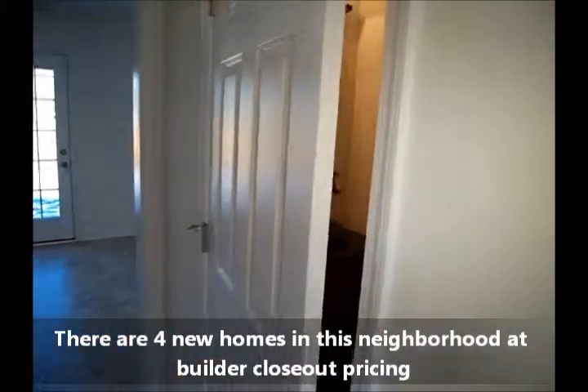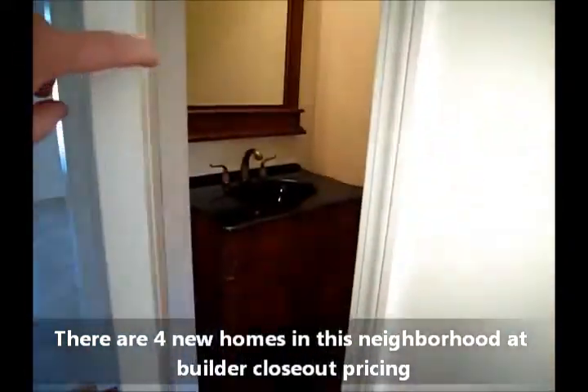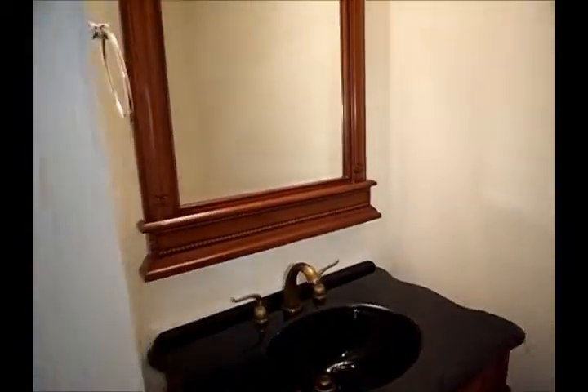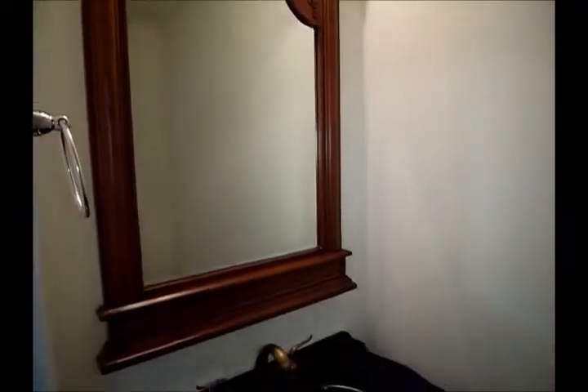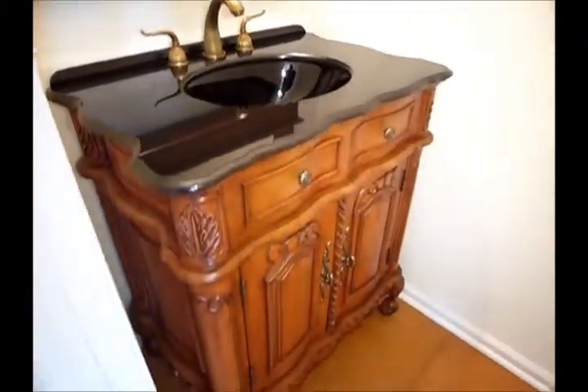Here is the half bath downstairs — wait until you check this out. I don't know anybody that's doing this. Check out the furniture vanity, matching mirror, granite countertop. I mean, this is beautiful.